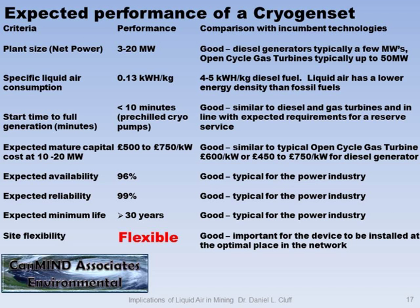This liquid air energy storage system has great flexibility. If you look on the grid comparison here, it compares very favorably with existing technologies — good across the board. The kind of thing you would want: 3 to 20 megawatts. It's in the right size range for industry, and it's flexible.